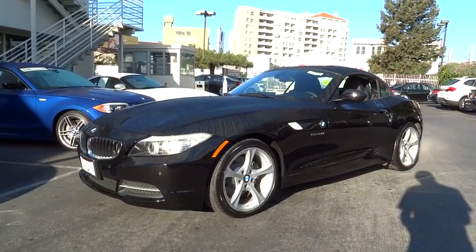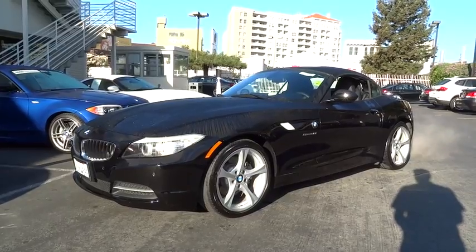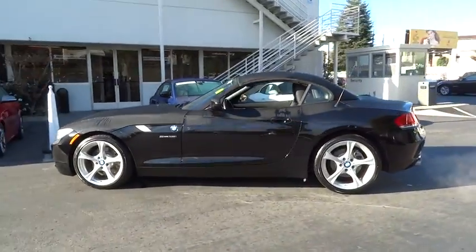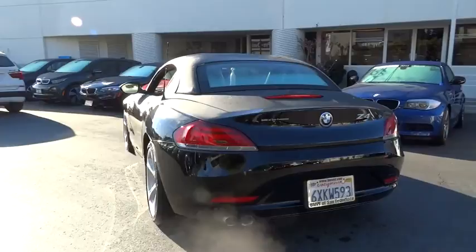The 2013 Z4. The BMW Z4 represents a slight change in philosophy for BMW's Roadster, as it sacrifices ultimate handling for greater ride comfort and overall refinement. This vehicle has less than 40,000 miles.